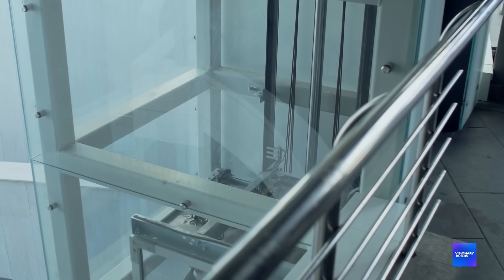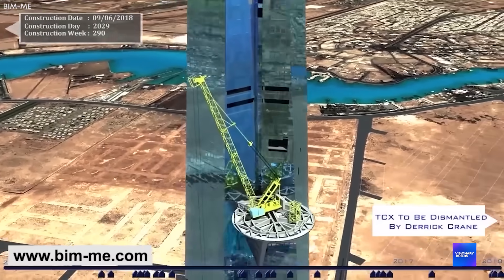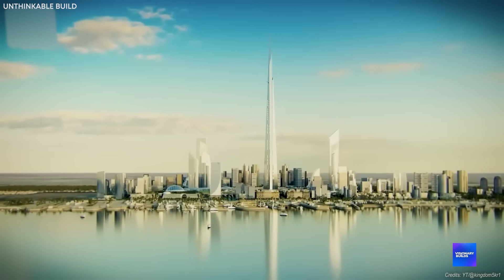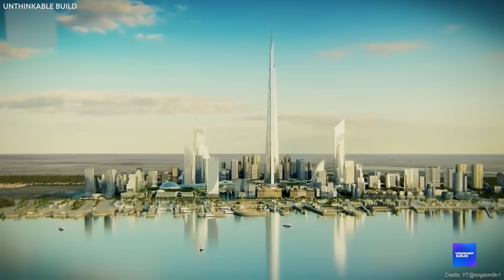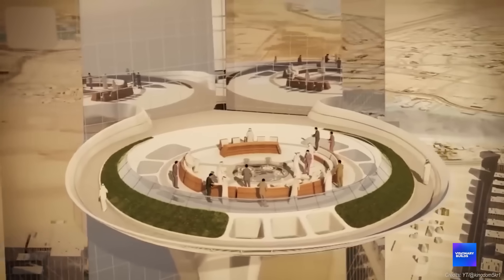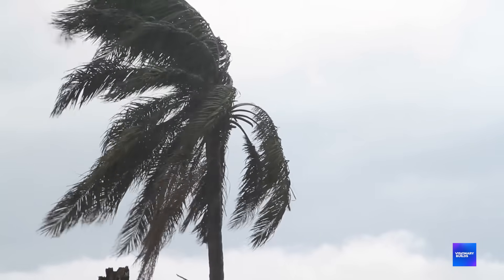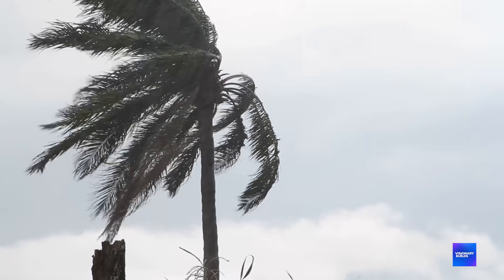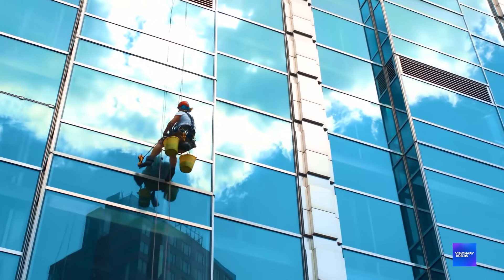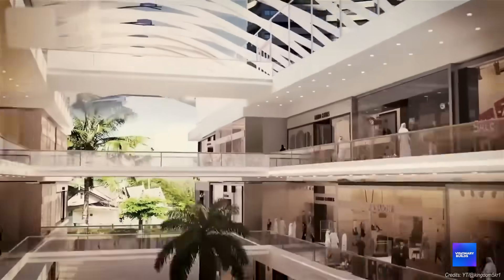At level 157, there's something that sounds impossible: a circular terrace 30 meters across, completely open to the sky, at 660 meters up. You'll be standing on a platform higher than most clouds, with nothing but air between you and the ground below. The terrace has to withstand wind speeds that can exceed 200 kilometers per hour. The glass barriers are made from laminated tempered glass that's thicker than most building walls, and the floor itself is designed to flex slightly with wind movement while remaining perfectly stable for visitors.